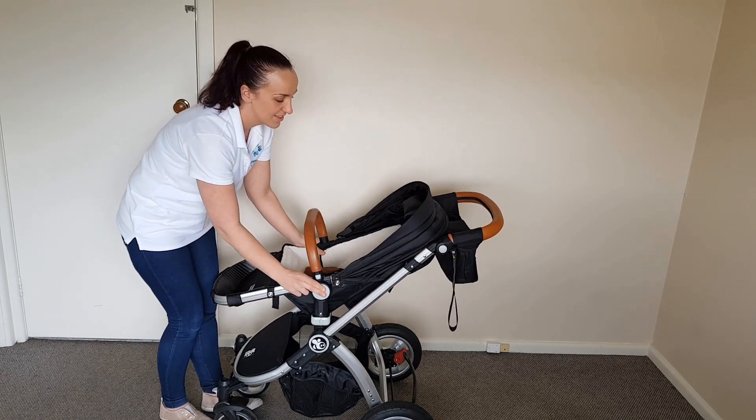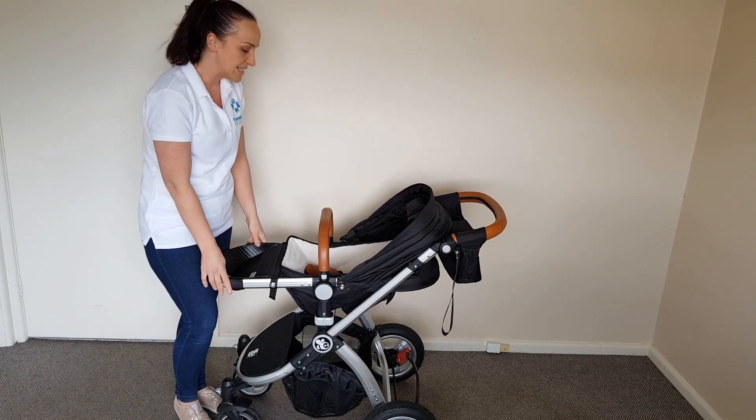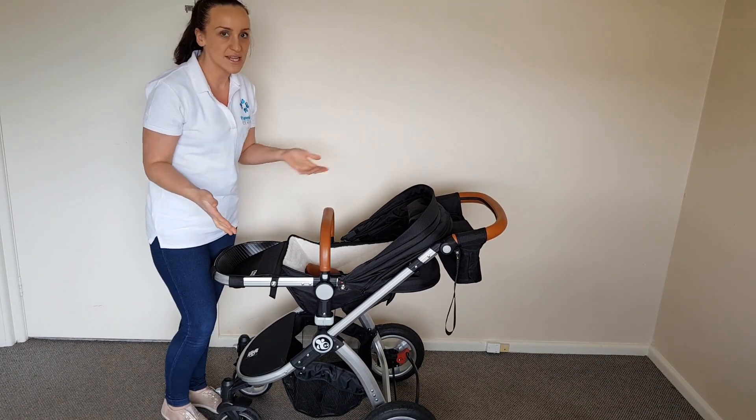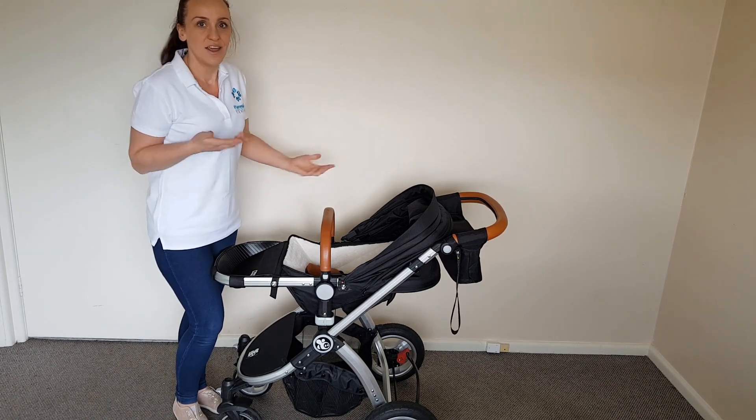One, two, three, four — slight variations all the way down. As you can see it was a two-handed recline. I do have a preference for a one-handed recline but that's just a personal preference.